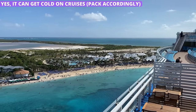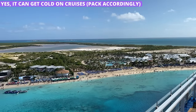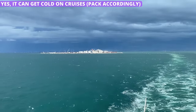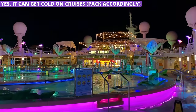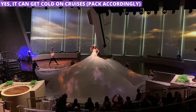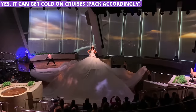Even if you are headed to the sunny Caribbean, it's still a good idea to bring some warm clothes. When the ship is sailing and the sun has gone down, the combination of cooler temps and a strong breeze from the ship's movement can make it downright chilly on deck. In addition, many spots around the ship are extremely well air-conditioned, meaning you can be cool indoors as well.